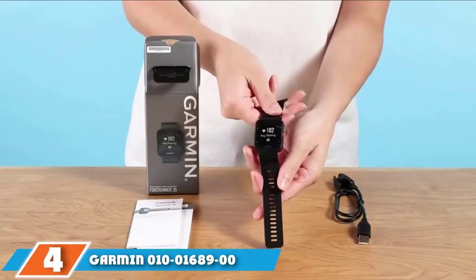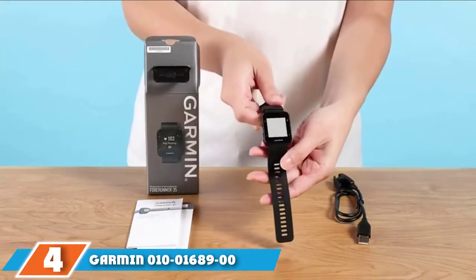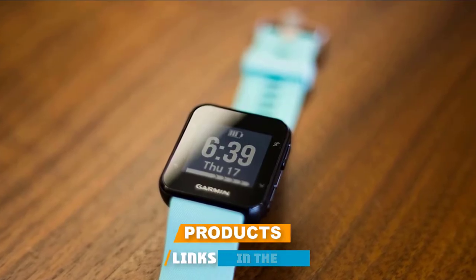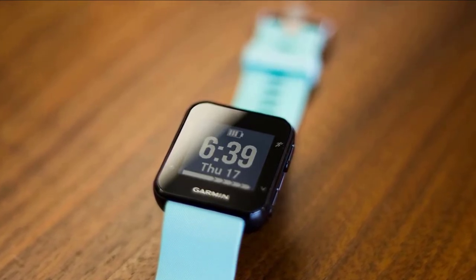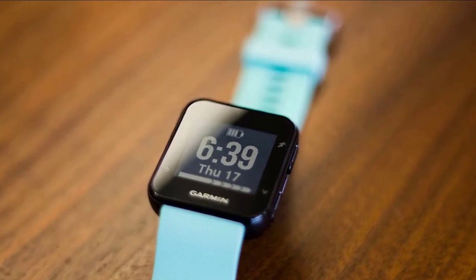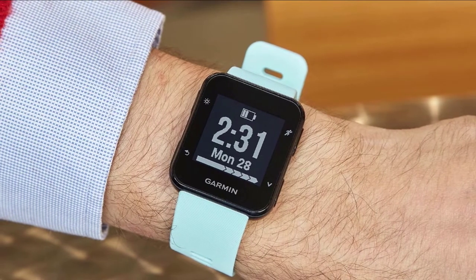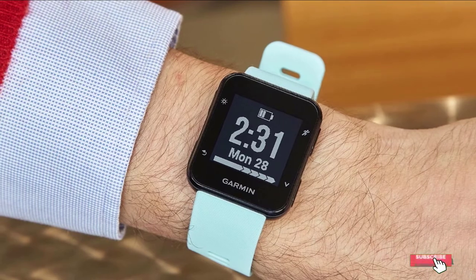Next at number four we have the Garmin Forerunner 435. Take your fitness to the next level — with its GPS-enabled tracker you can run further than ever before. This smartwatch offers helpful alerts, music connectivity, and notifications to keep you achieving your goals, and will have you feeling your best whether you're finding the perfect tune or deadlifting. This is an excellent option for the person on the go.